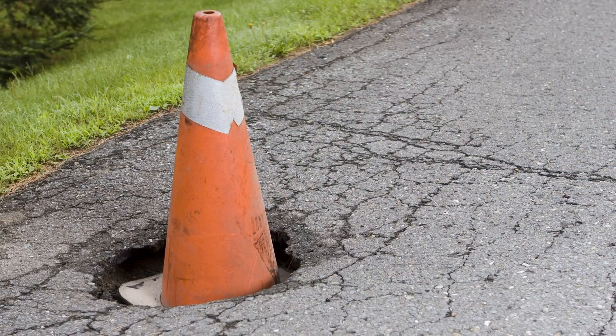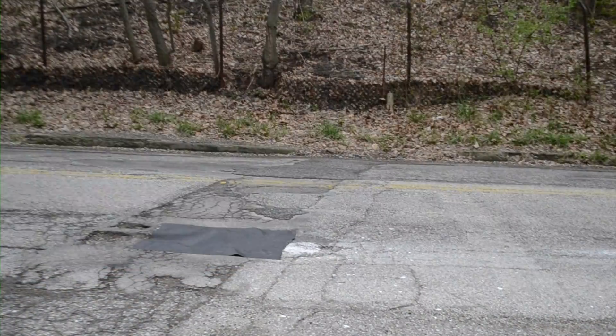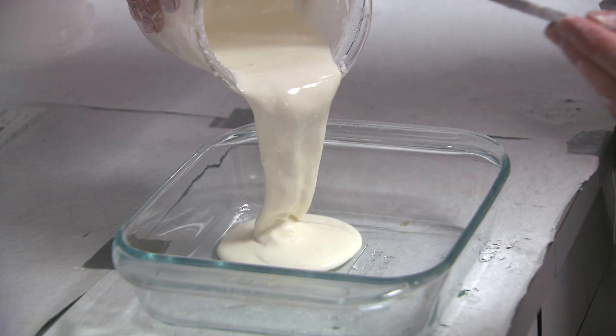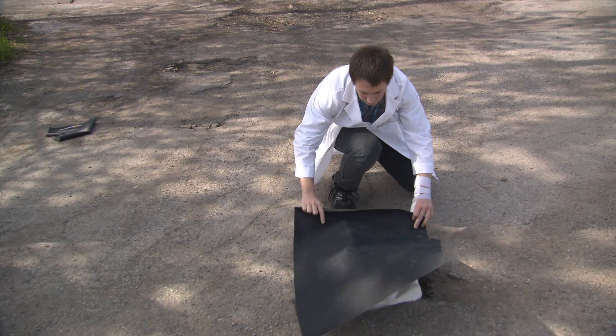The current temporary fix for potholes is cold asphalt patch. The students say their creation is more durable, environmentally friendly, and less labor-intensive. It's going to increase the efficiency. It's just faster, safer, and cheaper.